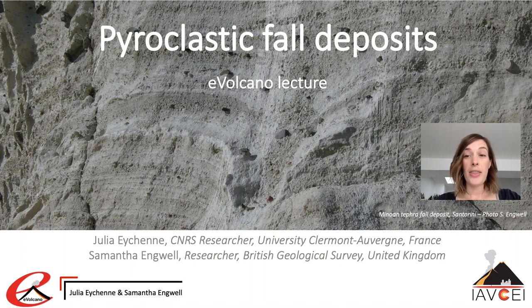Hi there, I'm Dr Samantha Engwell. I'm a volcanologist at the British Geological Survey and my expertise lies in the characterization of explosive volcanic eruptions through analysis of eruptive products.